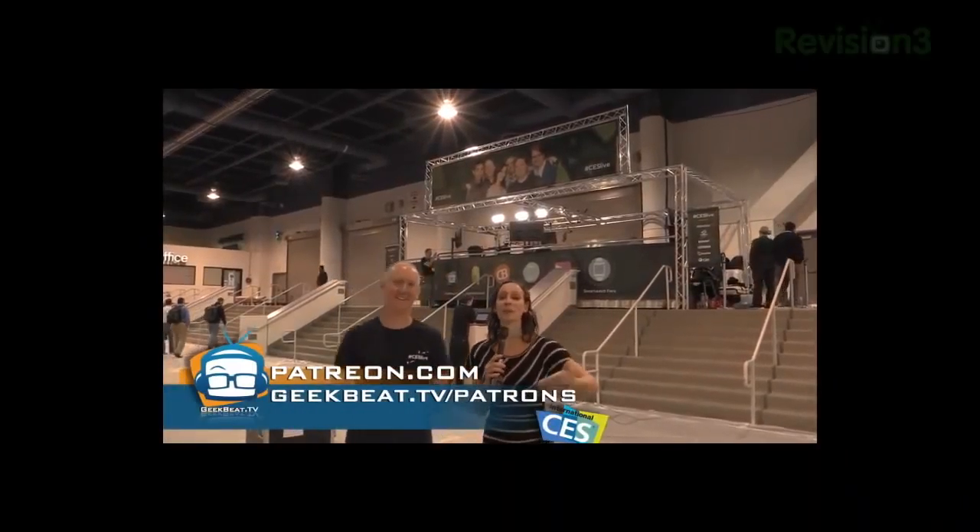Thanks so much for watching — we hope you're enjoying all of our CES coverage. It costs a lot to make all of this happen, so for those of you with a couple of spare bucks a month, we'd love it if you'd join us as a patron. Go to geekbeat.tv/patrons — there are different pledge levels starting at a dollar or five dollars, and you get a geek badge and all sorts of goodies the higher up you go. Every penny counts. Even 25 cents a month helps. Thank you guys so much — if you enjoy what we're doing, please consider supporting us.